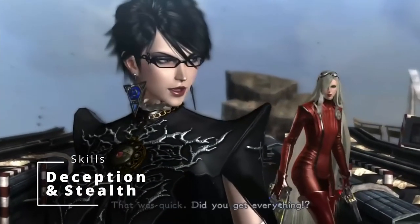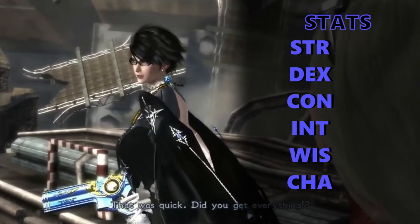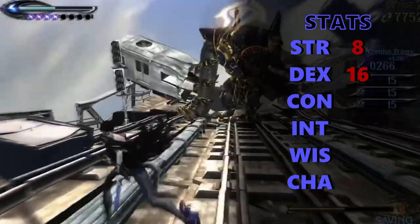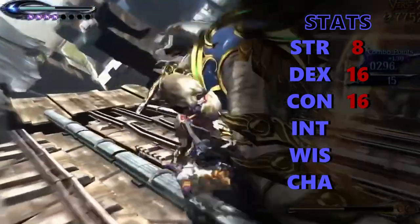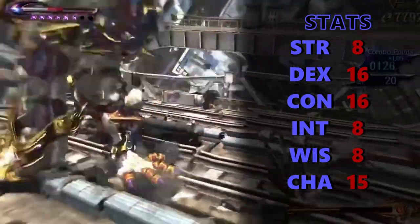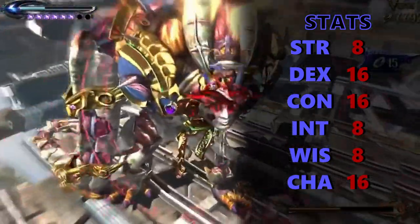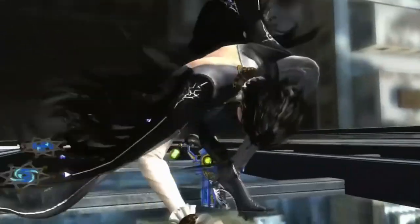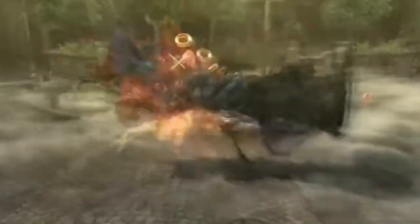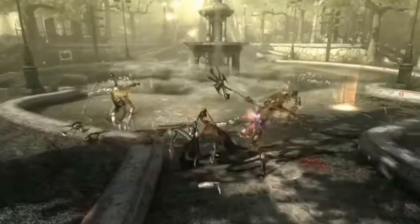Now let's dive into some stats. Bayonetta is quick, can take some hits, and is insanely charismatic. So we're gonna dump Strength, boost Dexterity to 15 with a plus 1 from Hexblood, bring Constitution up to 15 with another plus 1, dump Intelligence and Wisdom, and take Charisma up to 15 with the last plus 1 from Hexblood. You have to be pretty damn charismatic to essentially fight naked — because most of her casting uses her hair, which forms a suit around her body. When she casts big spells, the suit disappears. With such high Charisma and wanting to be a witch-like character, we're gonna grab the Warlock class.